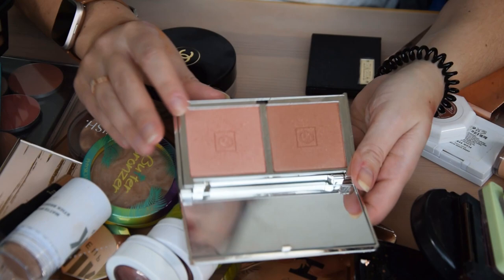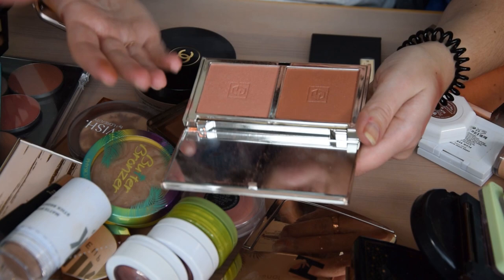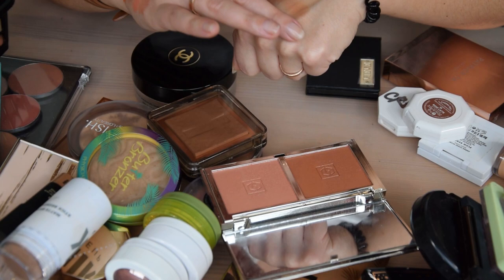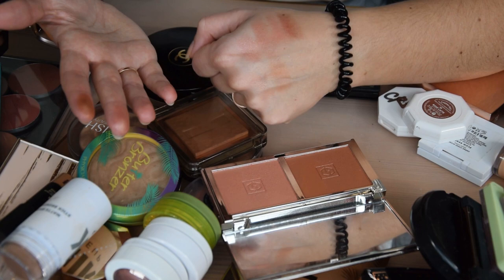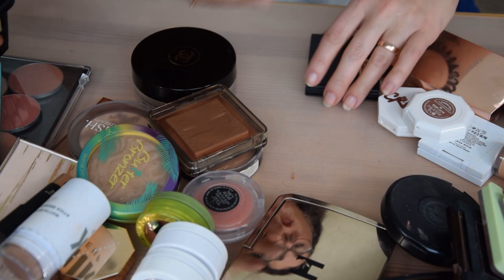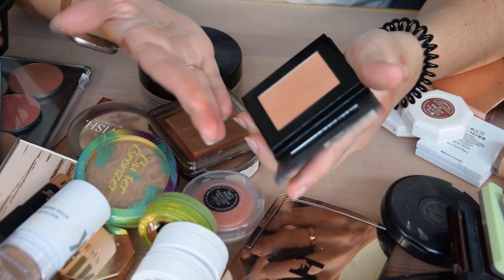I also have the Jouet duo in Terracotta Sands and Hot Coral from a summer collection — a beautiful duo with a terracotta shade and a peachy shade. I've been keeping these because one is a dupe for the Cover Effects blush duo I want, and they're both quite luminous. I want to keep them both. This is not going very well in terms of decluttering, is it?